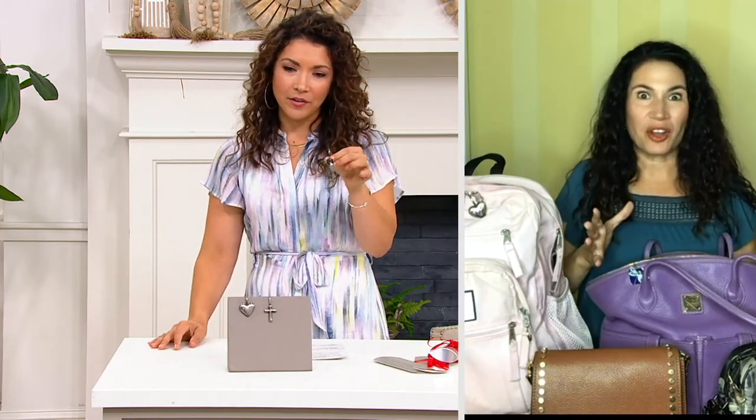Shawna, who thought of this? Because we're always digging at the bottom of our purse or bag to find our keys. Now they're exactly where we need them.